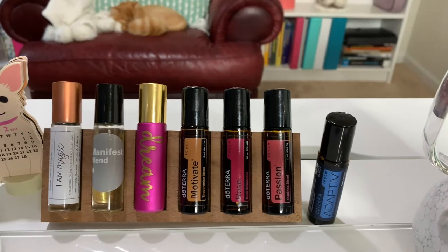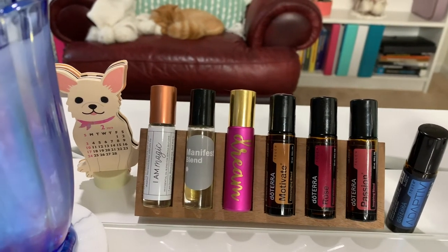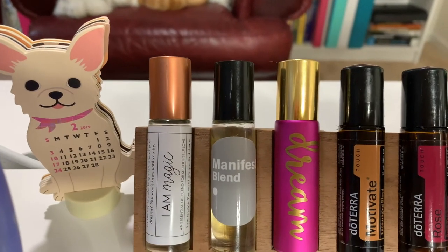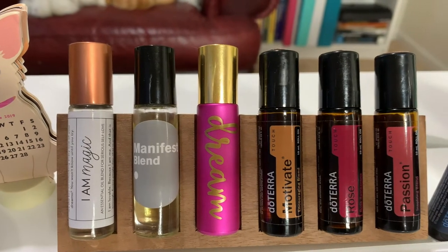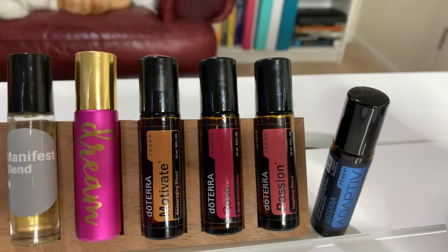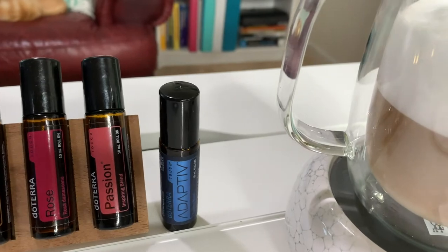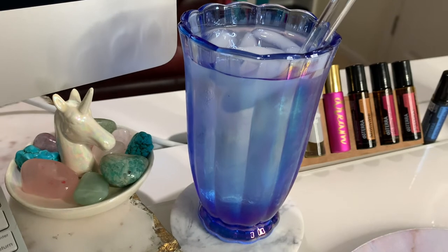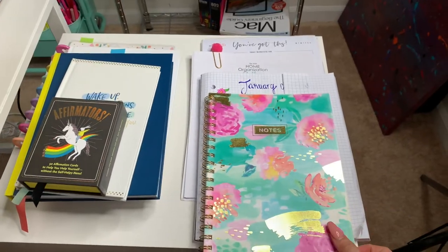These rollerball essential oils are the ones I'm currently using. I love to apply them any time when I'm sitting at my desk. I love the 'I Am Magic and Manifest' blend, the dream blend, the motivate blend to keep me going and give me energy, rose for high vibrations and passion when I need a little extra push, and Adaptiv for anxiety. It is super important to keep hydrated when working on a project, so I always have water by my side.